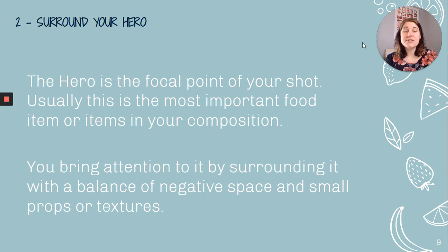Surround your hero. The hero is the focal point of your shot — the most important food item or items in your composition. You bring attention to that hero by surrounding it with a balance of negative space and small props or textures. You're limited to what you have available in your house, but try to surround your hero.